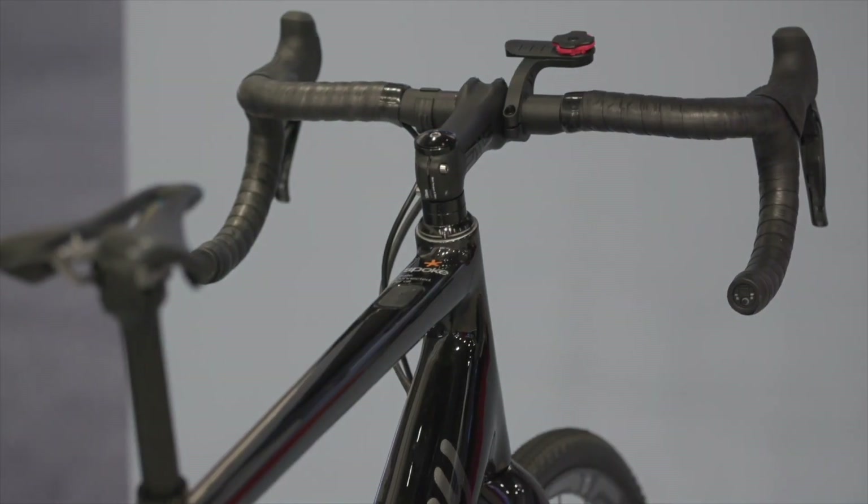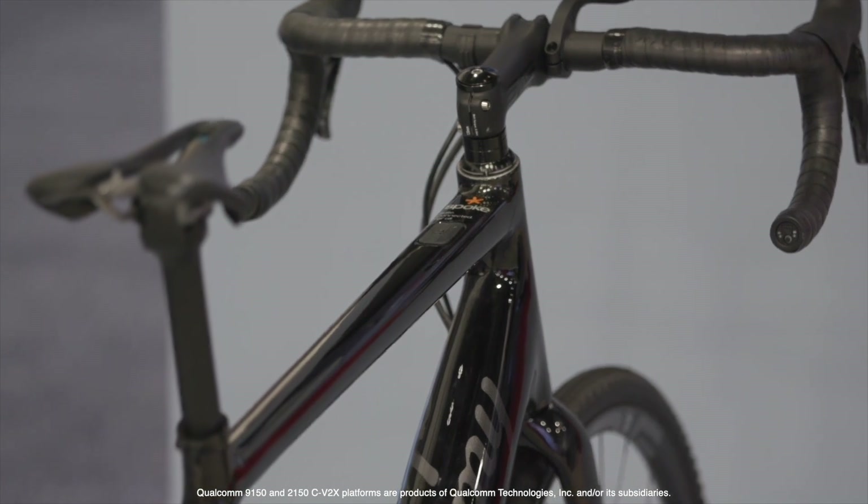We're developing 9150 and 2150 solutions. Spoke is a startup, and Reid Siegety, who is their CTO, is here to demonstrate their product.